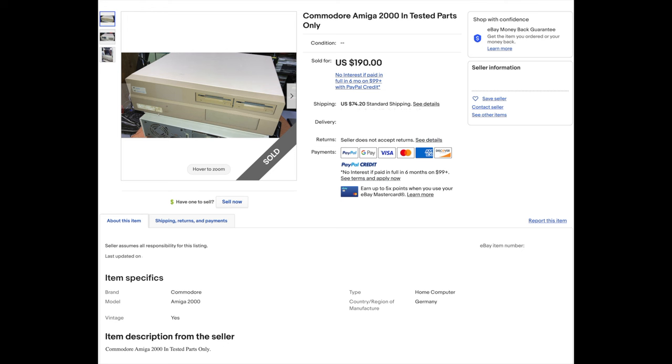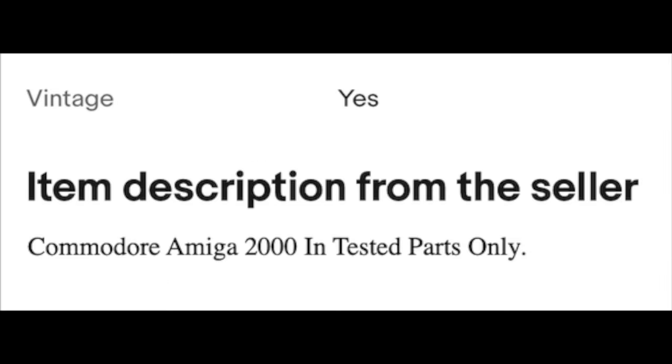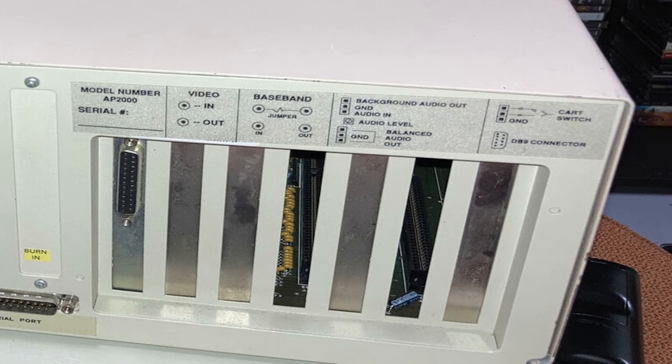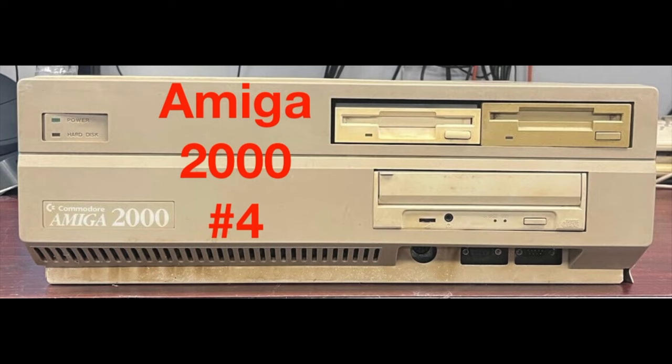This one is a complete shot in the dark, but at $257 shipped I'll take that risk all day, given I can sell it back to the world without even opening the box for $300. No real information posted, says it's untested. Picture of the back shows something weird going on inside but it's hard to tell — it's not in the CPU slot, so probably a hard drive card with RAM.